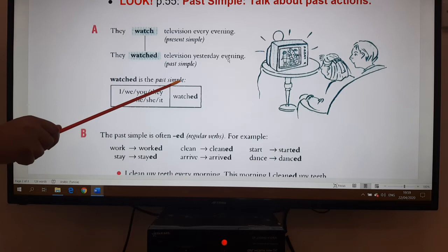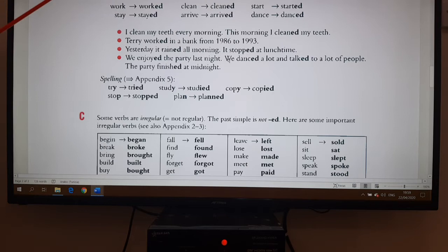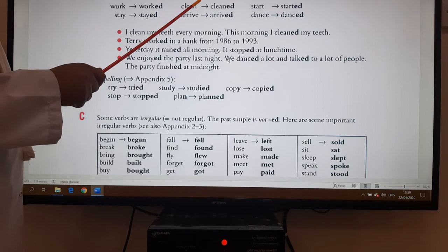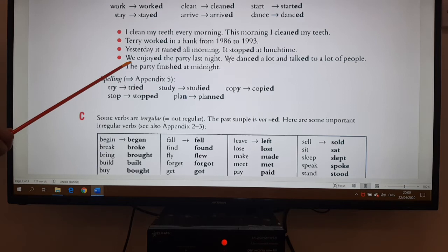If today is Sunday, we say they watched television on Saturday evening — it is past, so we use 'watched.' What do you notice? With all pronouns — I, we, they, he, she — we have to add -ed at the end of the verb. So the past simple is often formed with -ed at the end, essentially with regular verbs. For example: work/worked, clean/cleaned, start/started, stay/stayed, arrive/arrived, dance/danced.